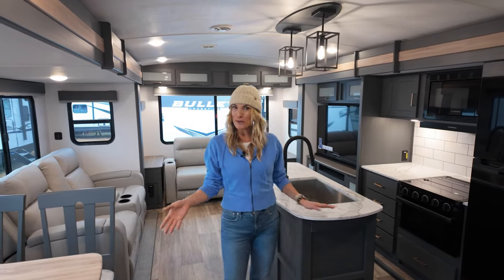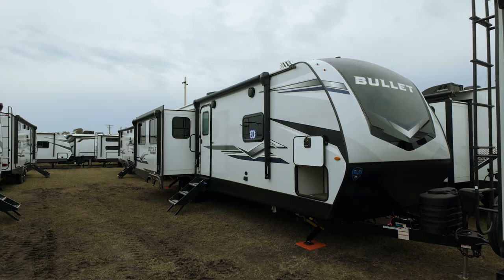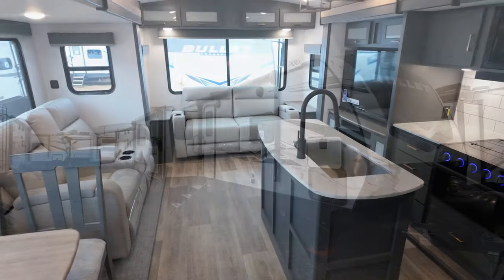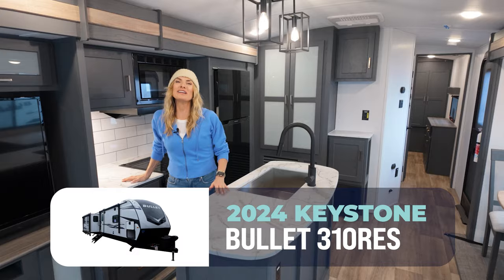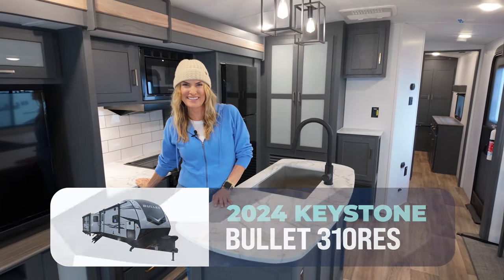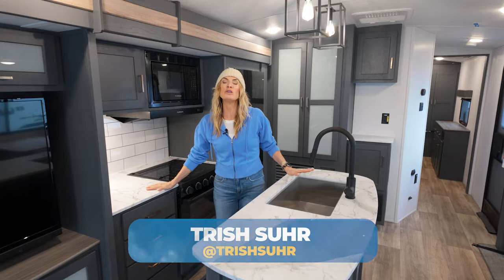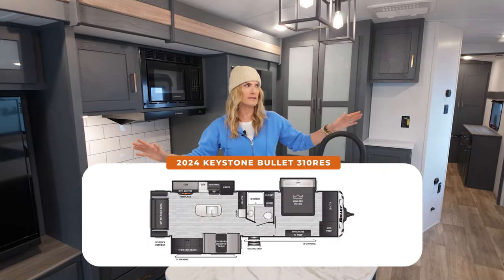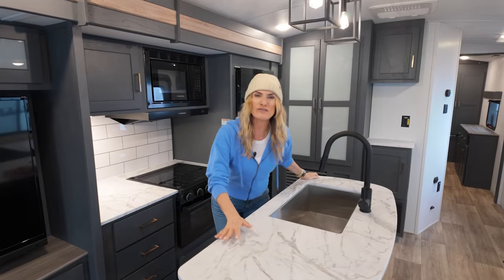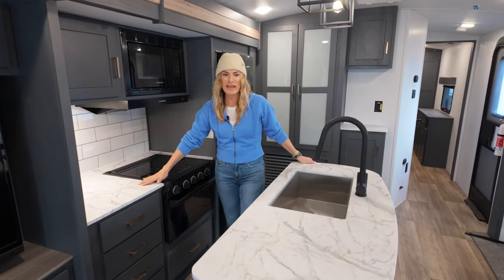Are you ready for a couple's travel trailer that feels like you never left home? Welcome home to the Bullet Ultralight 310 RES. I'm Trish for Camping World here in this beautiful travel trailer. I love when you step inside a rig and you're like, am I in somebody's actual house? Because this feels so residential, you forget you're in a travel trailer. Look at the counter space.